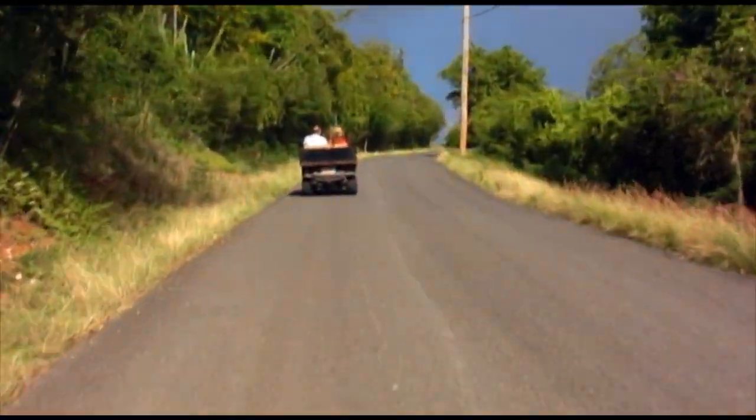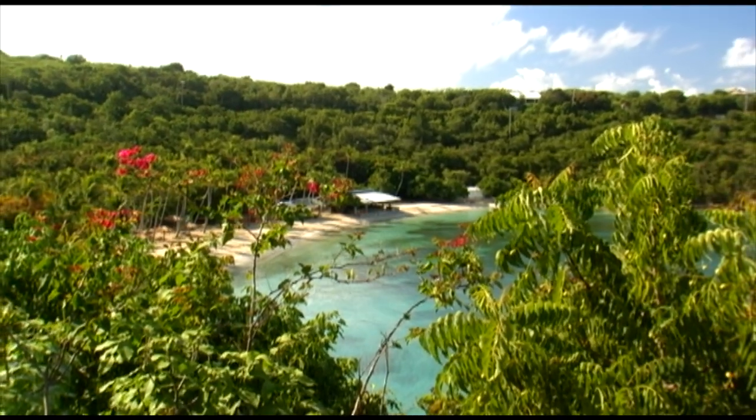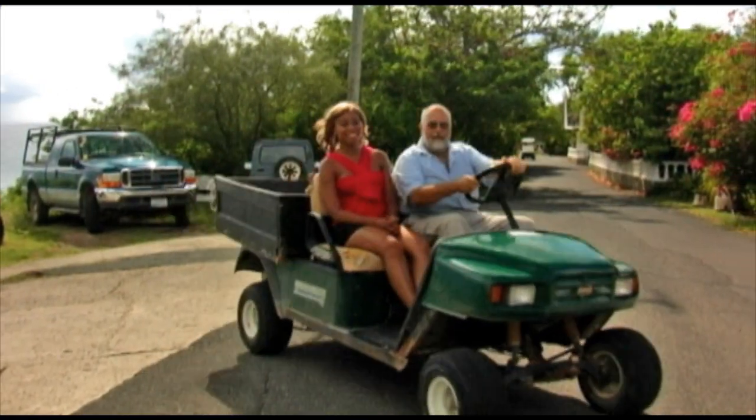We're heading to the old hotel, but we'll make a quick stop for a lovely view of Honeymoon Beach. This is my favorite beach on the island. Off we go to our next stop.